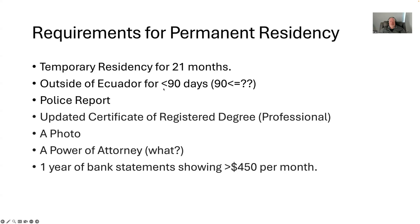The other requirement while you're a temporary resident is that you have to have been outside of Ecuador for less than 90 days — 90 days is the magic number. So if you have temporary residency, you can come and go and renew it as much as you want, but if you want to apply for permanent, you cannot be out of the country for more than 90 days during your first 21 months of temporary residency.